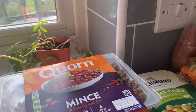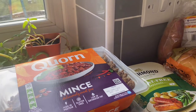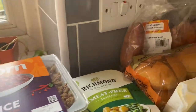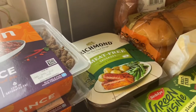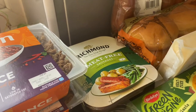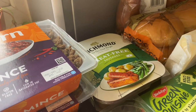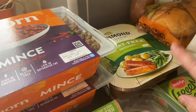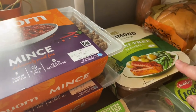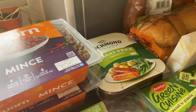We've got some corn mince — for cottage pie, spaghetti bolognaise, all sorts. We've got Richmond meat-free sausages. We actually eat the meat-free sausages because they taste better than the meat ones. The Richmond ones are the nicest — people always recommend the Linda McCartney ones and they are really nice, but not as nice as the Richmond ones.